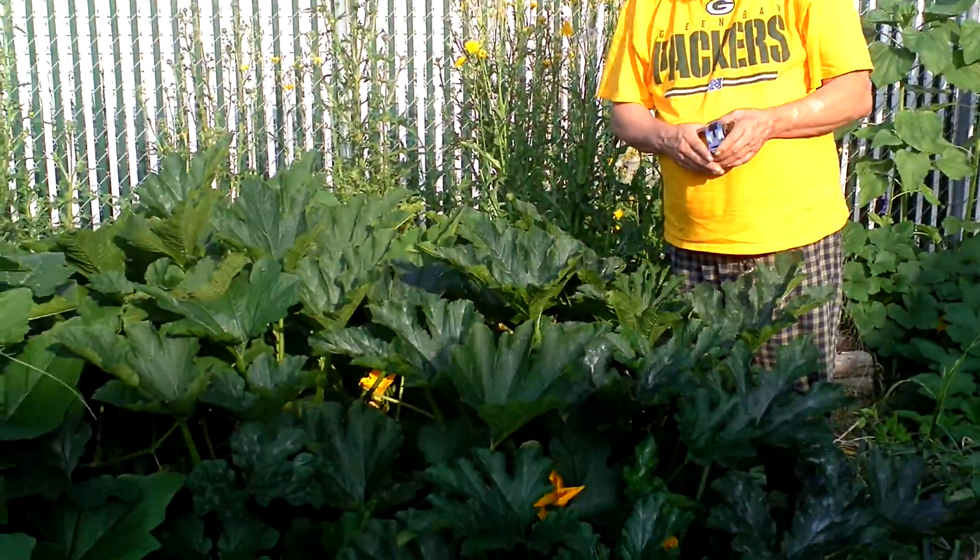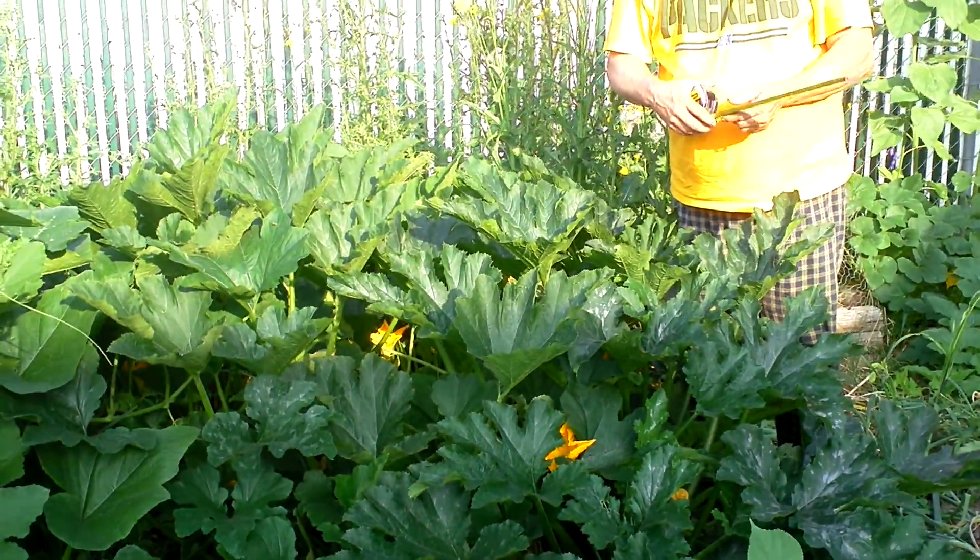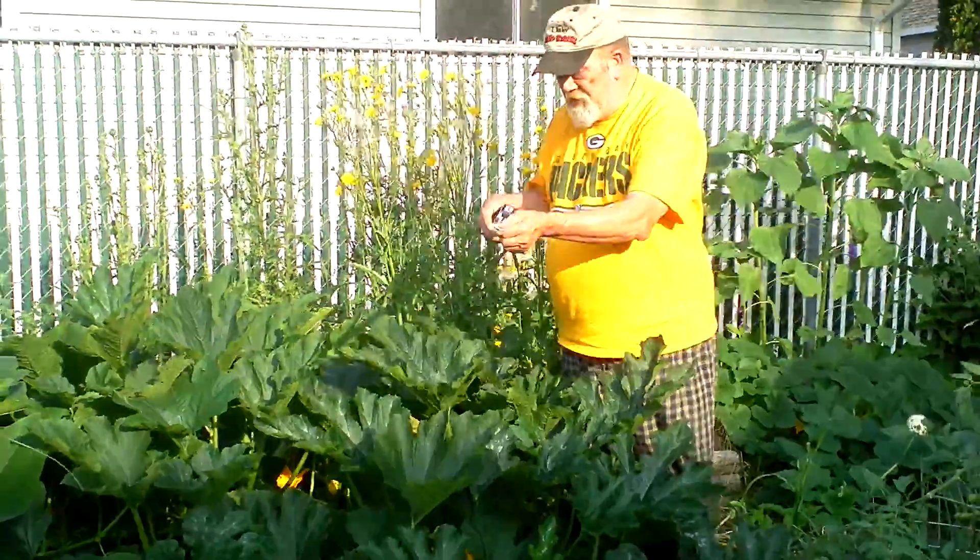Hey, Gabe's Family Farmer here. As you can see here, this is my four zucchini plants. I'm going to show you exactly how big these babies are.